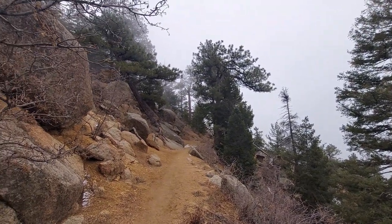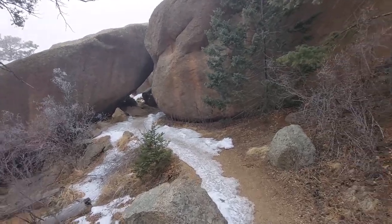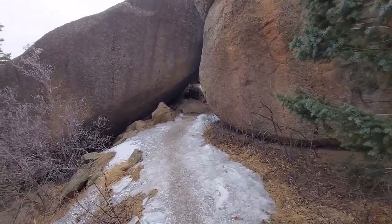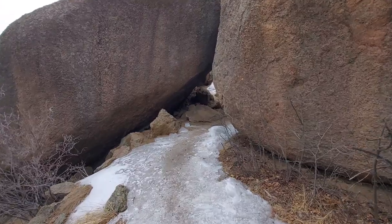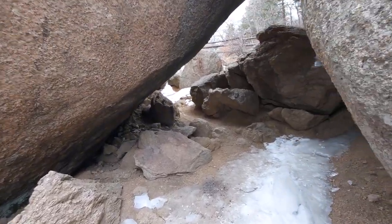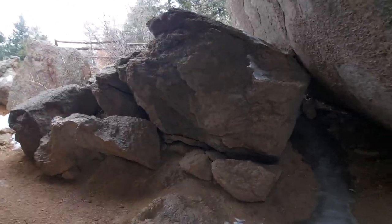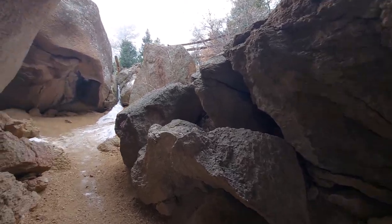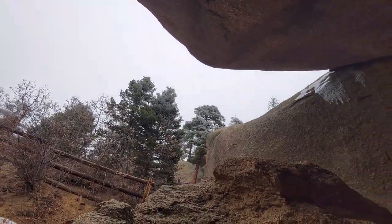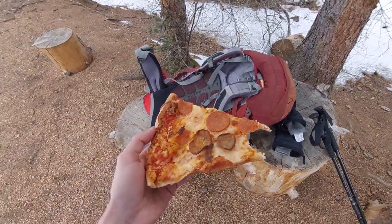There are less people on this part of the trail. I did see a bunch of people jogging and hiking earlier this morning. When I was learning about this trail, one of the things they mentioned was Keyhole Rock — and I believe this is it. Sometimes it's okay to take a load off your shoulders and eat some cold pizza.